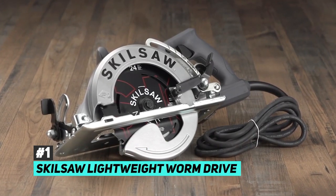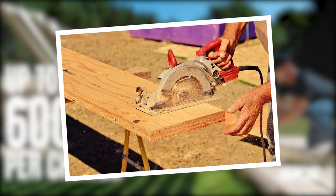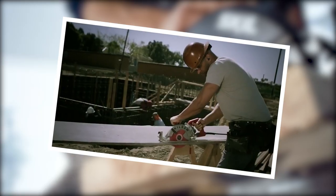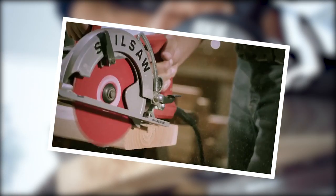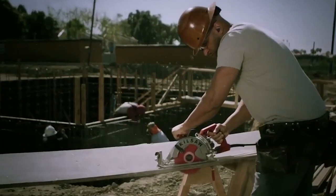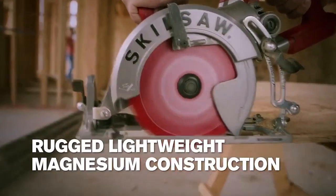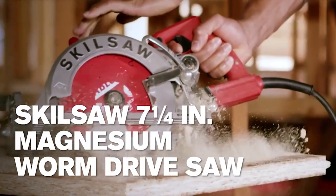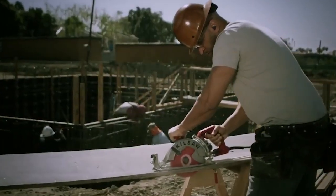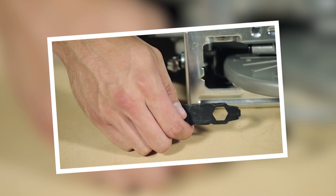The best circular saw overall was the SkillSaw Lightweight Worm Drive Circular Saw. Having considered a wide array of options, this particular saw wins the vote as the best overall because it's the ideal choice for people who want all the cutting power and precision of a heavy duty saw without the extra bulky weight that makes your arm tired. It weighs in at just under 12 pounds — the lightest worm drive saw on the market — and still packs a 15 amp motor that lets you slice through even the toughest woods with ease.